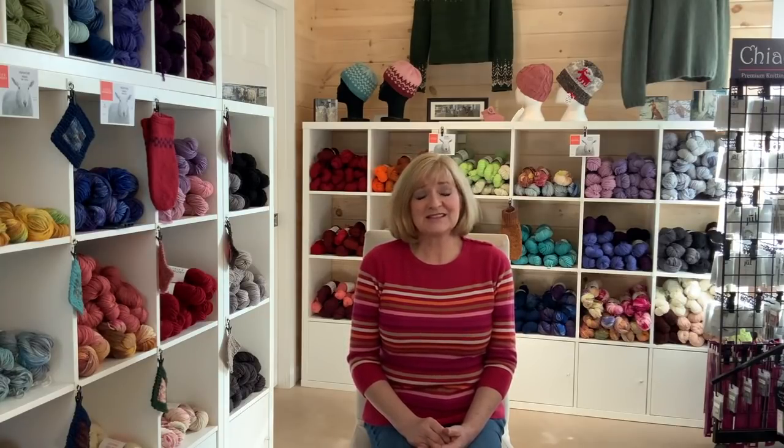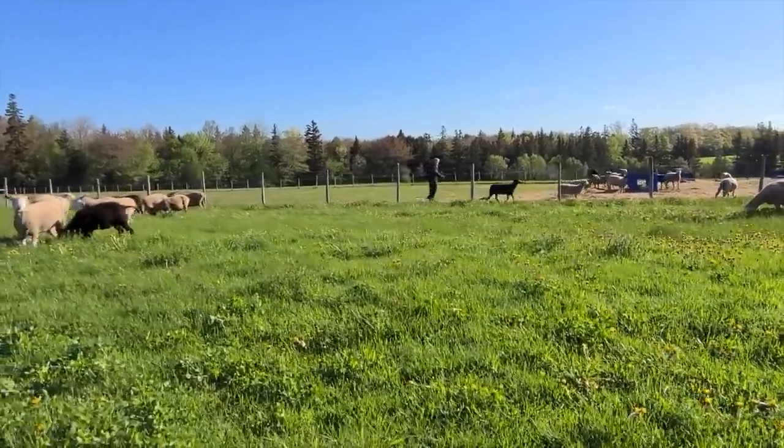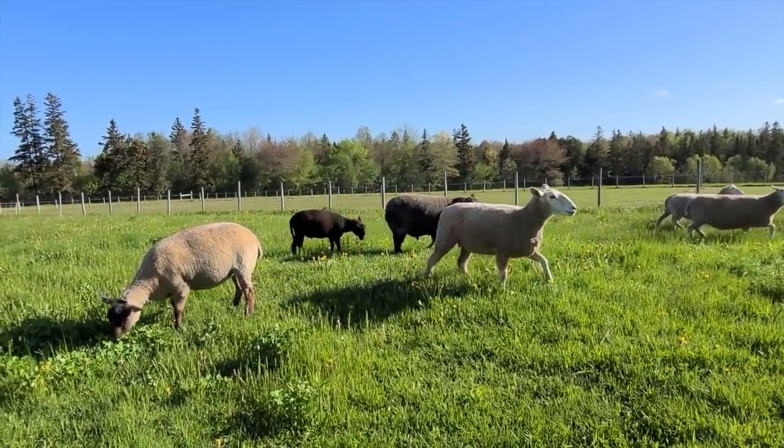The good news on the farm is that the sheep are on grass, which is always a great time because it means they can sustain themselves on our pastures. We have about 66 acres of pasture so there's lots of room for them. We move them every second or third day so they eat the grass down but don't destroy it, allowing it to grow back quickly so we can rotate them through the different fields.